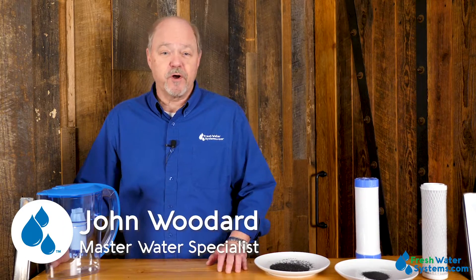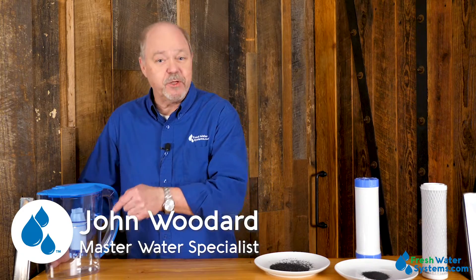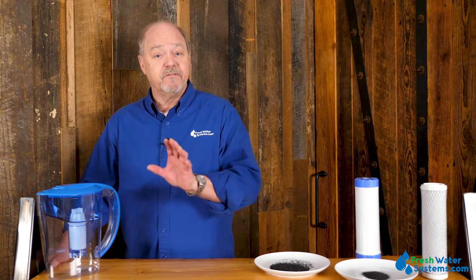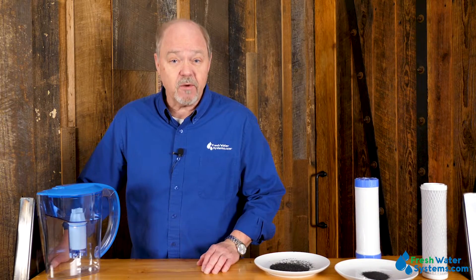Hey everybody, it's John with Freshwater Systems. Have you ever wondered what's in the little pitcher that makes your water taste better? Have you ever wondered what's in the shower filter to make the water feel better and smell better? Have you ever wondered what's in the filter under the kitchen sink that gives the water that wonderful clean taste? Well, it's probably carbon.